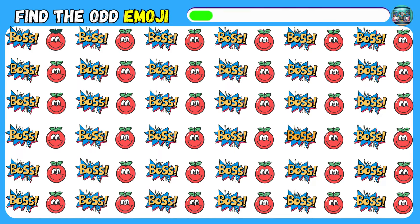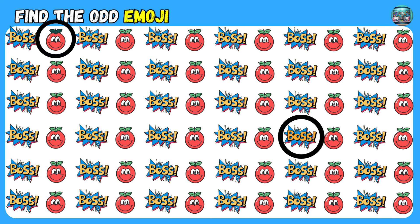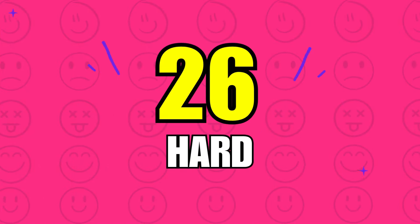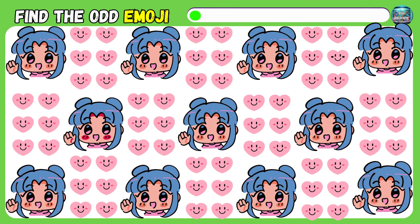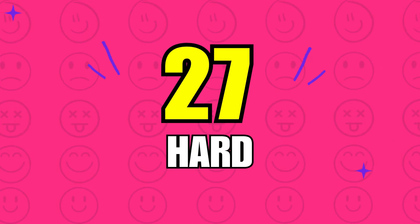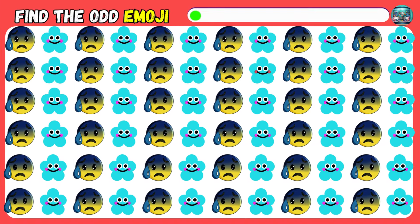Which emoji doesn't belong? Next one. How good are your eyes?